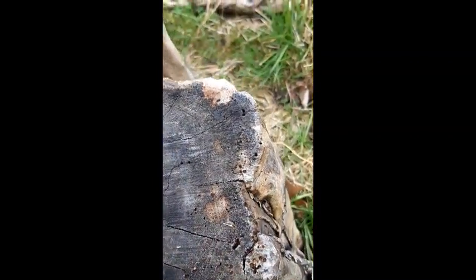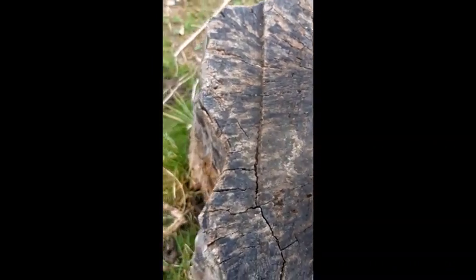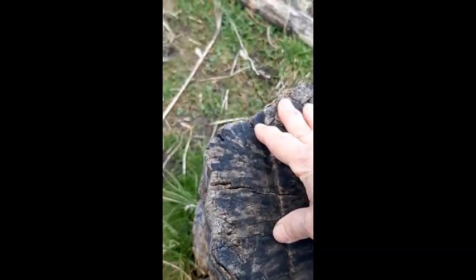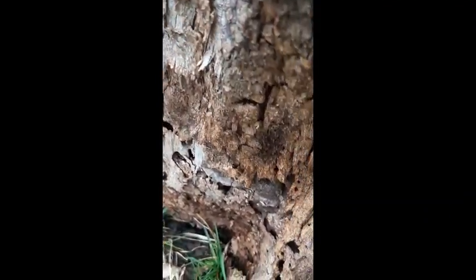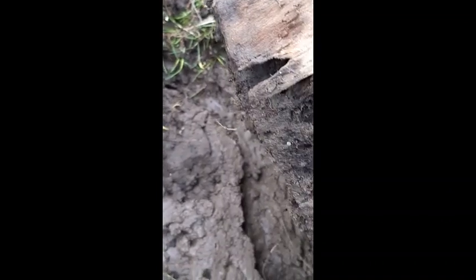Look at all those holes where ants and beetles have tunneled their way into the wood — lots of openings where bugs have gotten in. The bugs won't bother my garden, but they're part of the food chain. Woodpeckers, chickadees, and other things might come and eat those bugs. And when we lift the stump, you can see the meadow voles have been tunneling underneath here too.